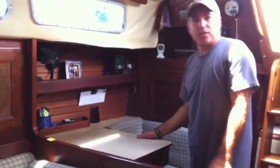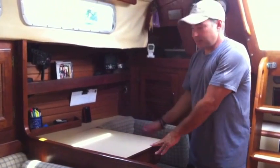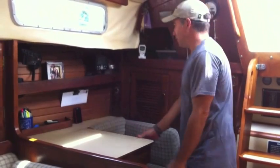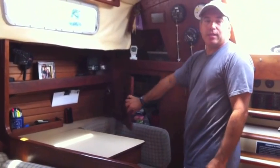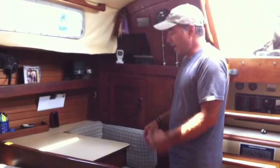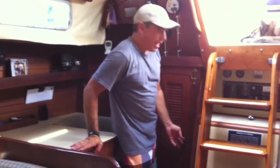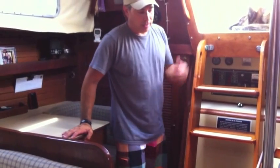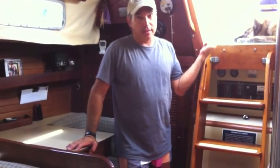Over on this side is our nav station. It's a real comfortable place to sit. It's got our desk with all of our charts. Tons of storage back here. We didn't opt for the quarter berth version — there were two options. One had a quarter berth, one had a super decent sized hanging locker, which is full of all of our spare parts and tools. We opted for the double deep lazarette on that.